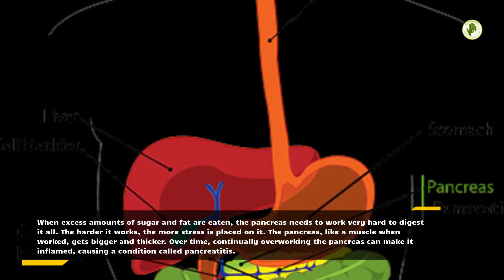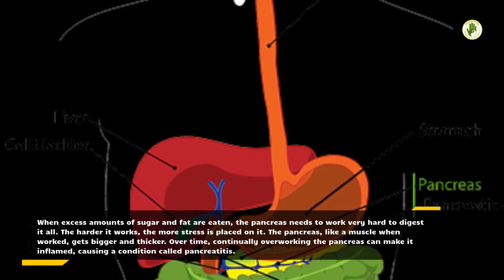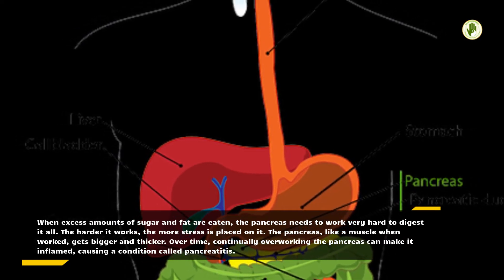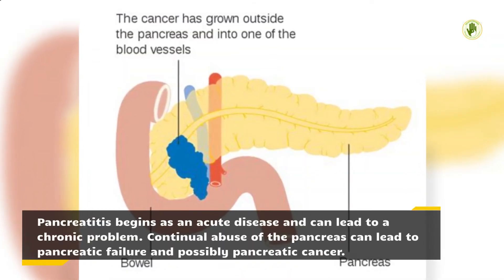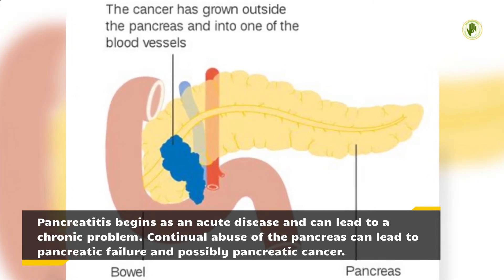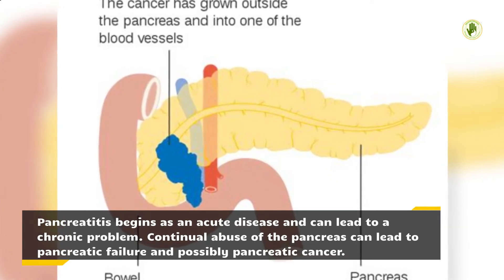The pancreas, like a muscle when worked, gets bigger and thicker. Over time, continually overworking the pancreas can make it inflamed, causing a condition called pancreatitis. Pancreatitis begins as an acute disease and can lead to a chronic problem. Continual abuse of the pancreas can lead to pancreatic failure and possibly pancreatic cancer.